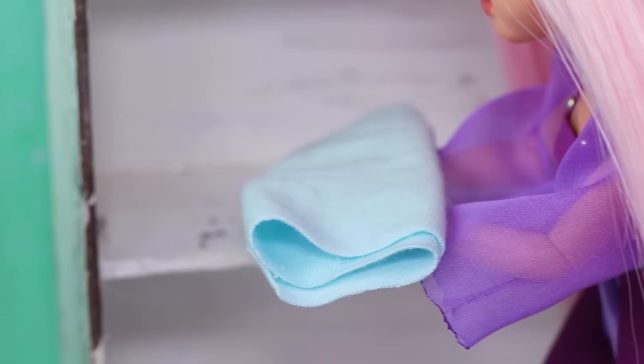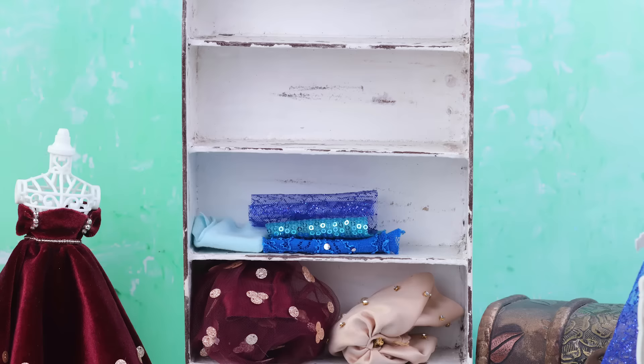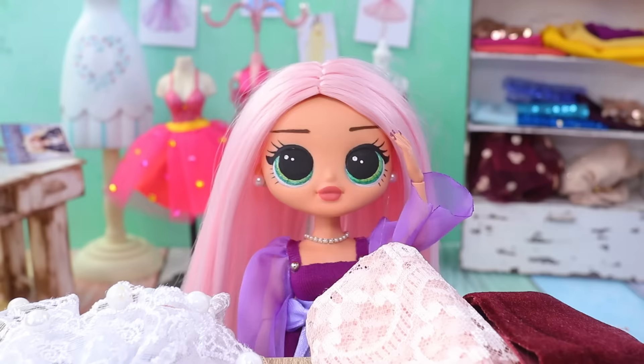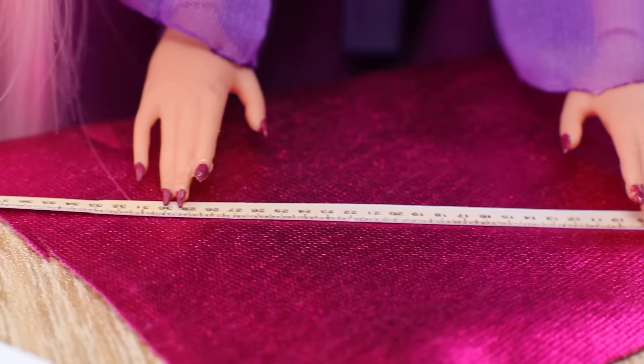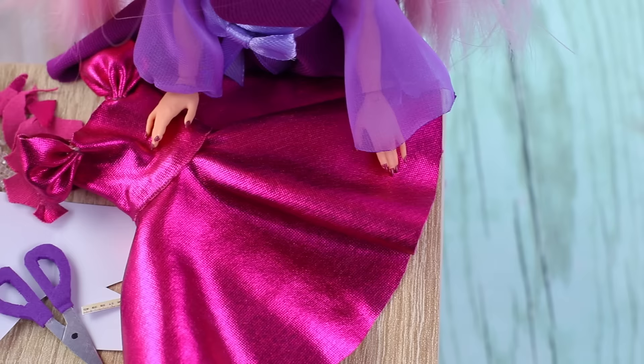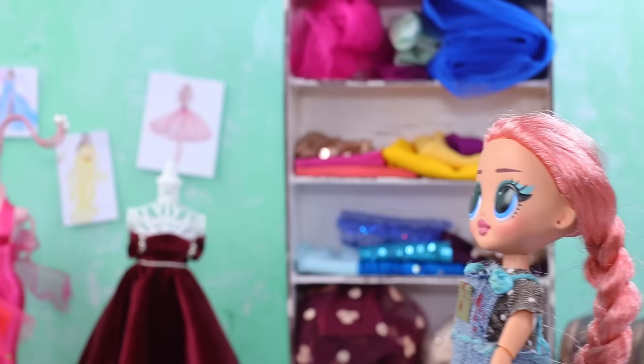Dreams do come true! I'm so happy that I can afford the most expensive fabrics! It's an amazing feeling when your drawing turns into a real dress! It's time to make the most important dress! The work is in progress! Pieces of fabric are flying! And here, the masterpiece has been created! Mommy, you're right on time!